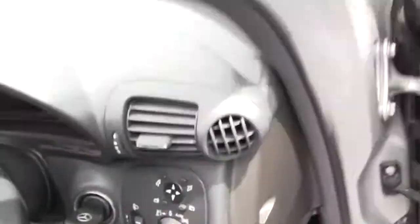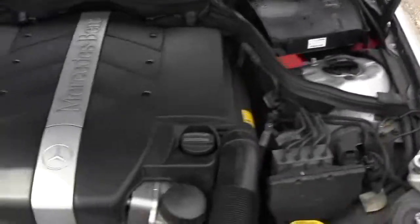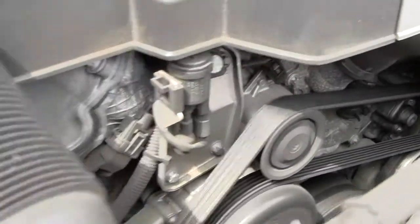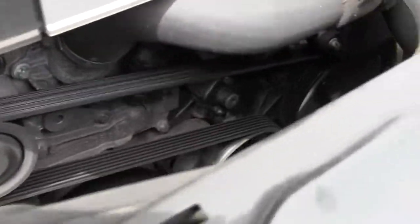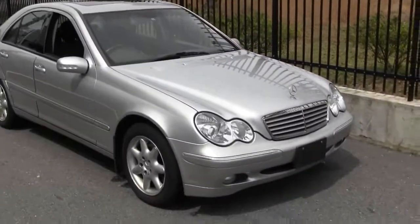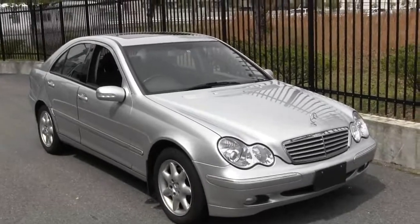These engines are very strong, they're very robust — 2.6 litre 6 cylinder. You can see it's nice and clean down there, there's no leaks. So there you have it, beautiful car, 2001 C240. Thanks.